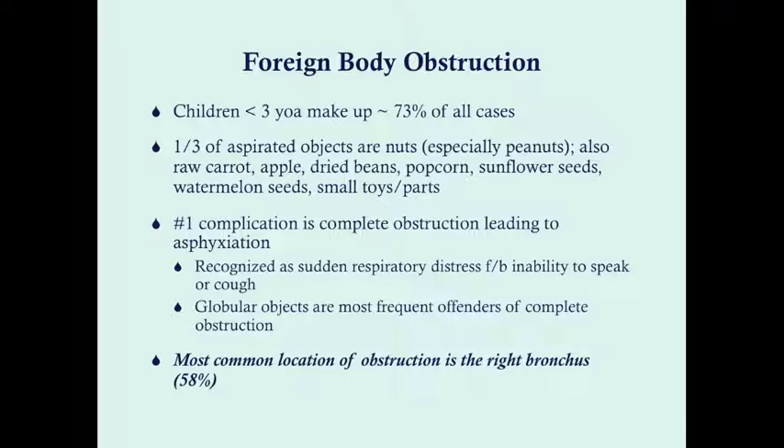Do not feed children under the age of three nuts. Other commonly aspirated objects include raw carrots, apple, dried beans, popcorn, sunflower seeds, watermelon seeds, and small toys and parts. This is important when getting your history — ask how the symptoms came on, was it sudden, did you see gagging, and also ask what the child has been eating. If the answer is nuts, we skip imaging and go straight to bronchoscopy.